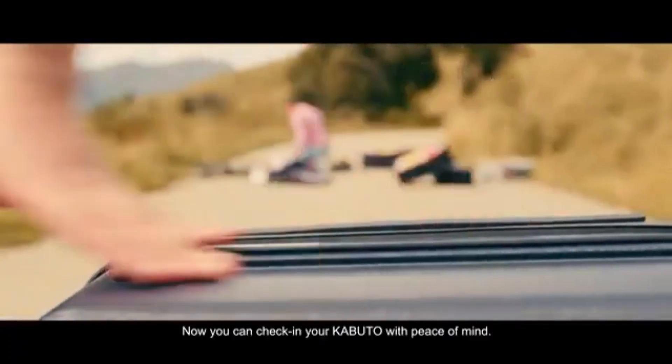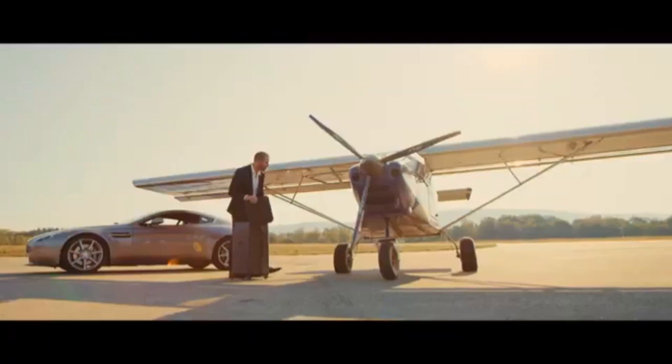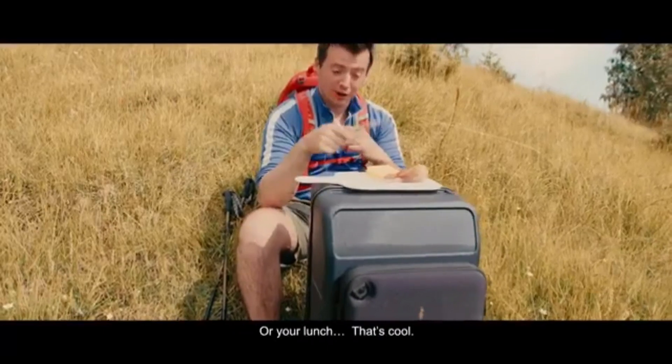Now, you can check in your Capital with peace of mind. And even put your laptop on it. Or your lunch. That's cool.